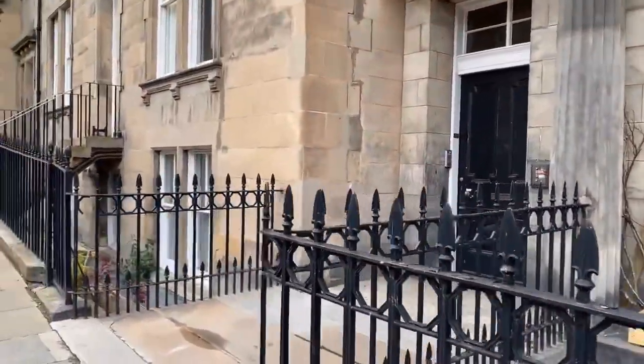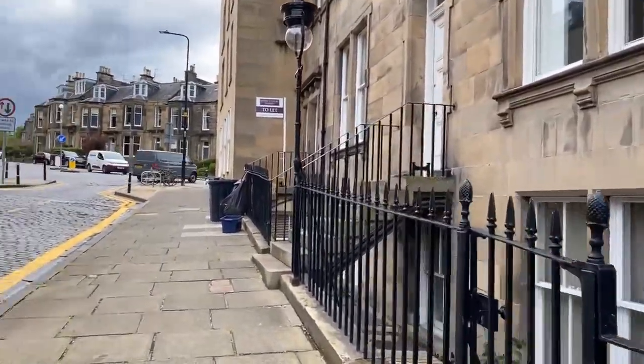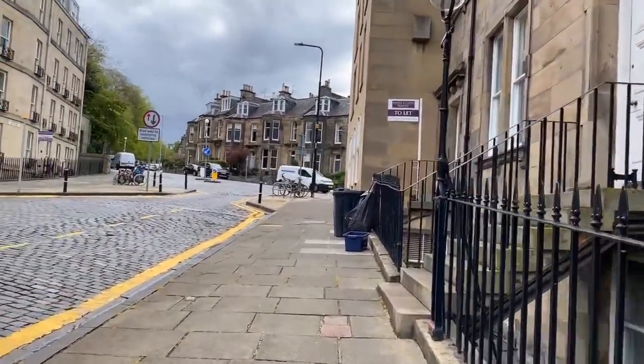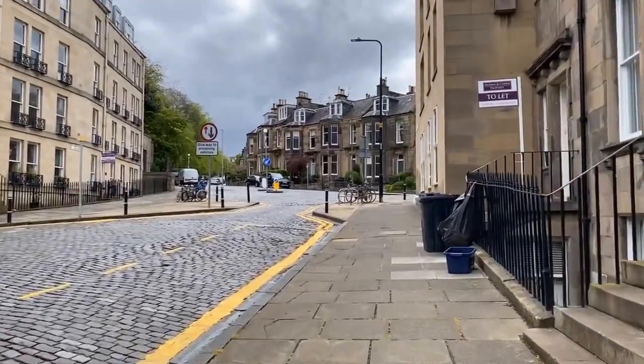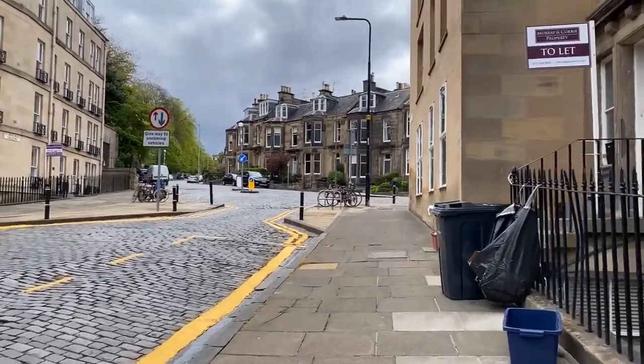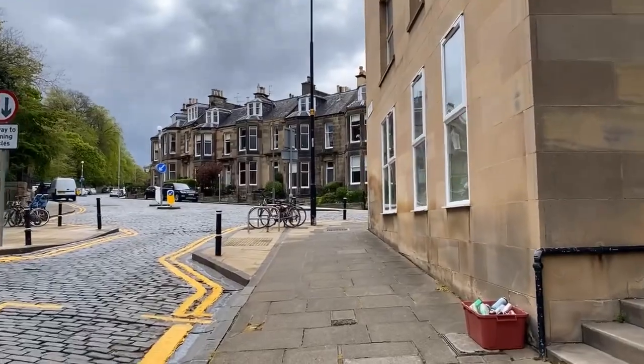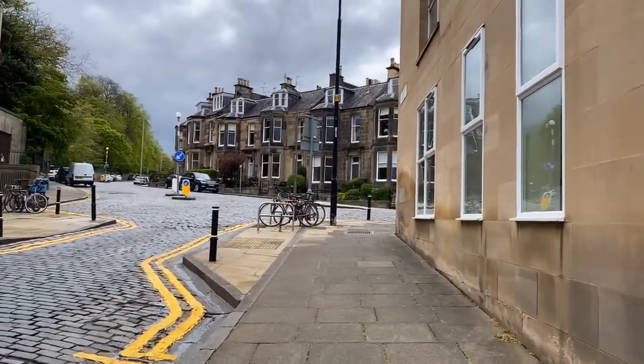We've had the film Great Expectations filmed here — the Charles Dickens novel. We've also had a film called Mary O'Reilly, which is a spin-off from the Jekyll and Hyde stories by Robert Louis Stevenson.